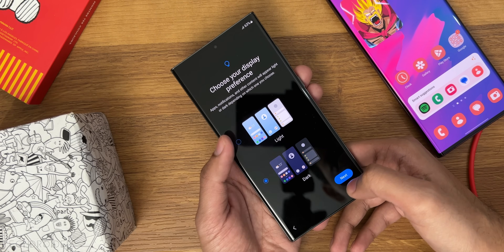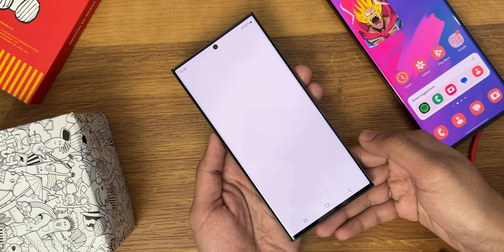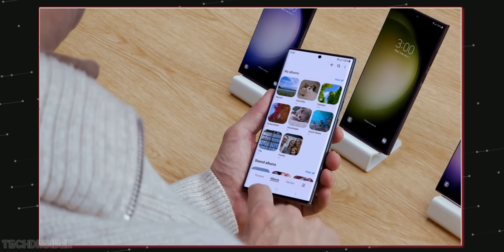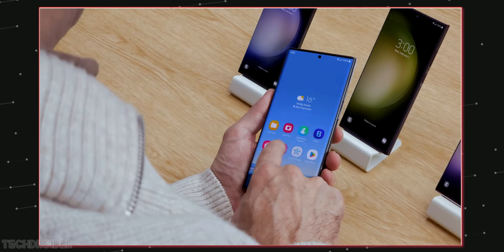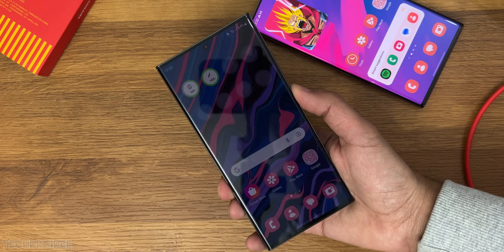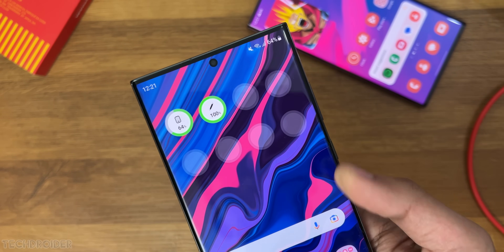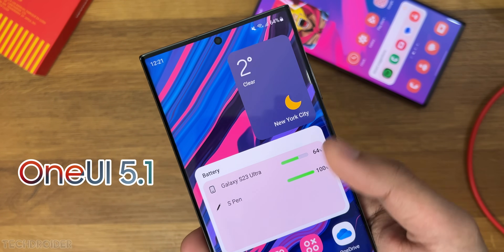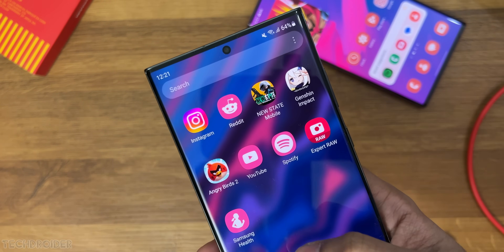One UI 5.1 is now official and ships alongside the Samsung S23 series out of the box. Samsung is going to roll out this software to other Samsung devices really soon, and there are so many visual and performance changes — this update is going to be a blessing for your Samsung phone.